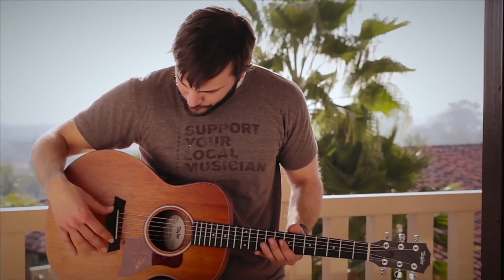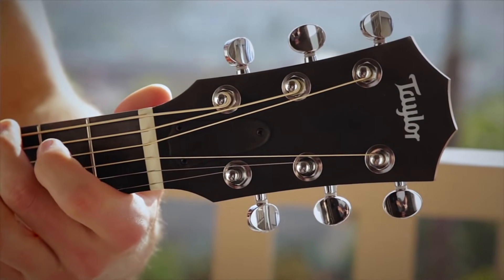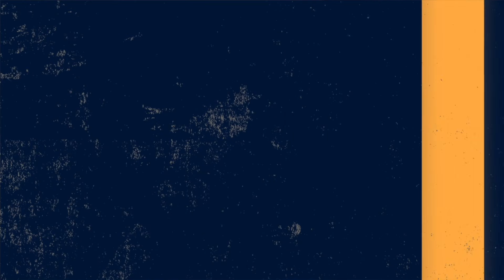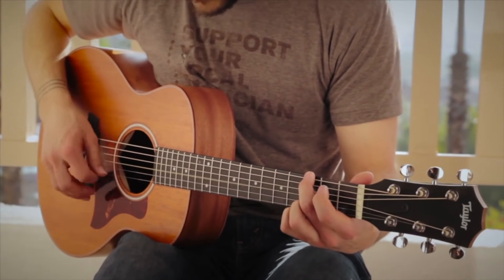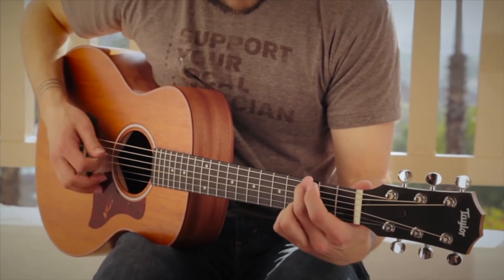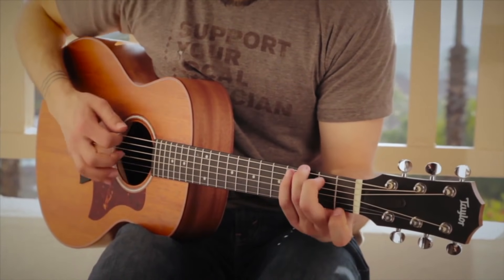There is a little bit of a caveat, but we do have to listen to the instrument first. When the Taylor GS Mini Mahogany first came out I was actually at Taylor, so I had a chance to play this model in my hotel room, as you'll see in this footage shot pretty much a lifetime ago — as you can tell by the length of my hair.